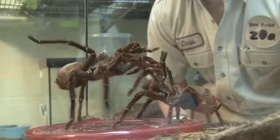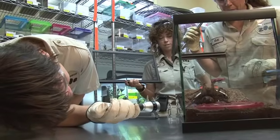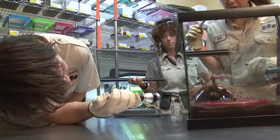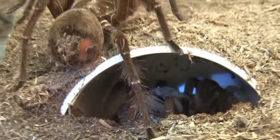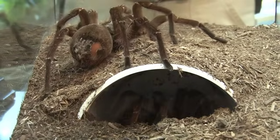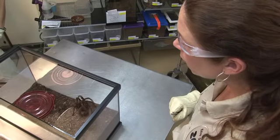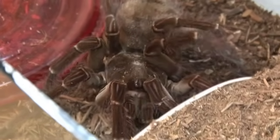The female is usually going to be significantly larger than the male, and if she is in a mood to eat, feeling hungry, or just feeling aggressive for whatever reason, she can kill him potentially. We are therefore trying to make sure that they stay safe and separate them quickly if anything looks to us like she's getting aggressive with him.